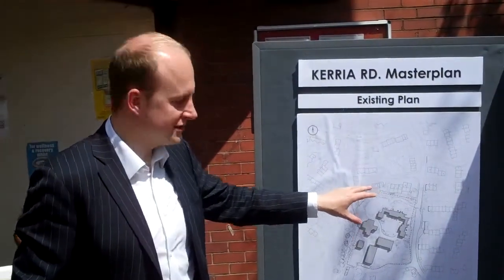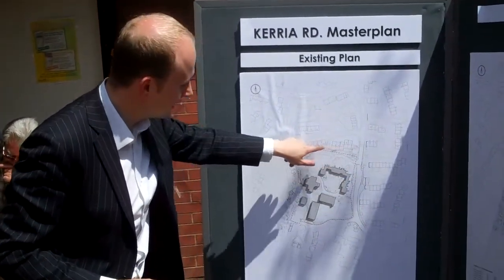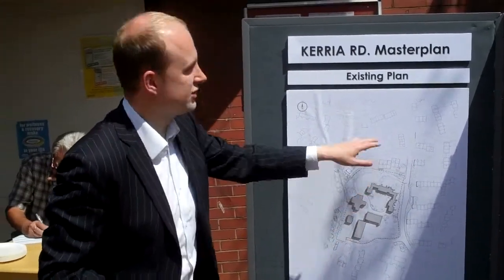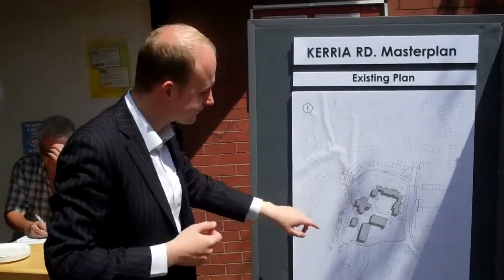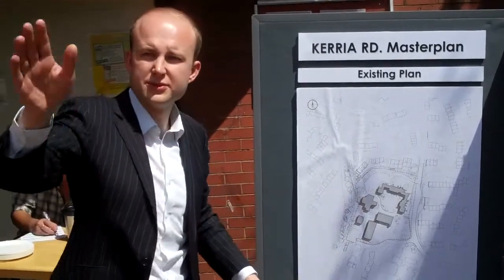This shows the existing plan of the site. Currier Road is just down here, Magnolia to the top, Rabinia just to the south. Those are the existing flats just over there, the youth facility just here, and the shops over there. Then to the bottom corner we've got the site just over there by the car park.